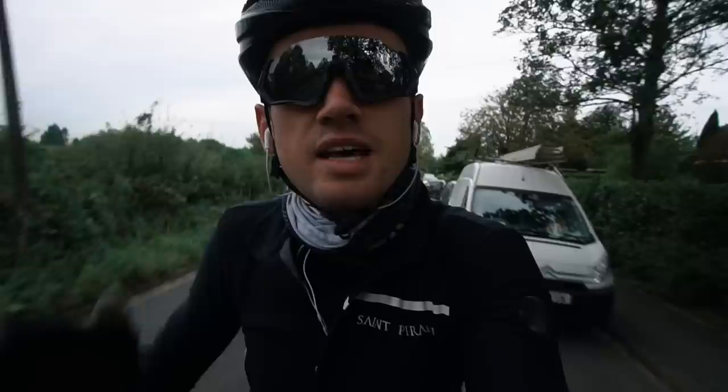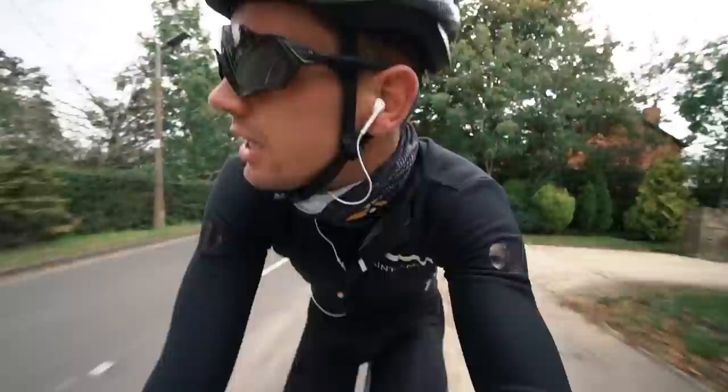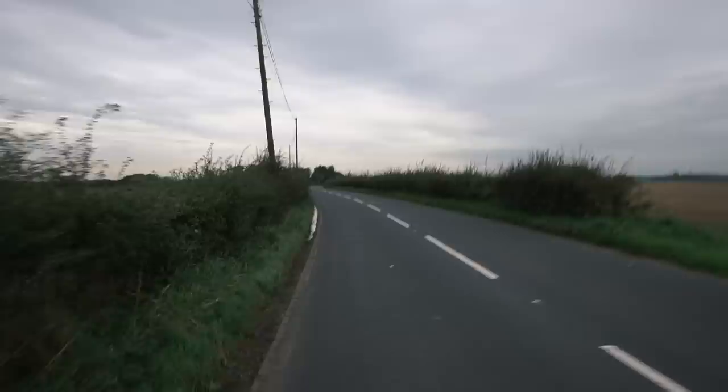Without further ado, let's go for a bike ride. I think today I'm going to head towards the coast but we'll see where the road takes us. According to my trusty Elemnt Roam it is seven degrees right now, but despite that I'm not at all cold — I'm kitted out with gloves, a buff, and my Gabba.